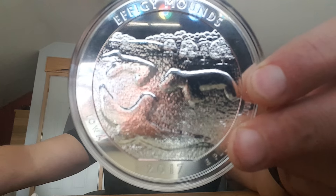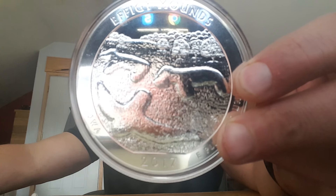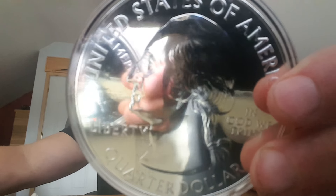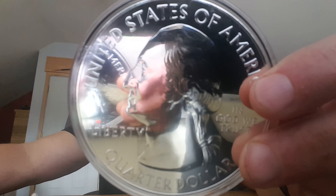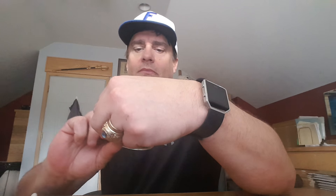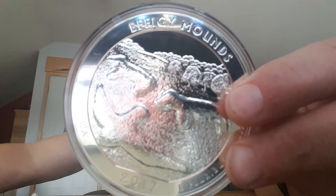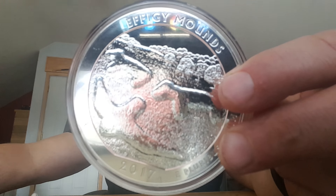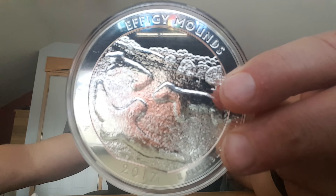If you look on this particular side of the coin, that's the Effigy Mounds artwork and it honors Iowa, as we talked about. And then on the backside, like all of them, it's President George Washington. So it's an honor to the Effigy Mounds in Iowa.